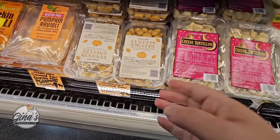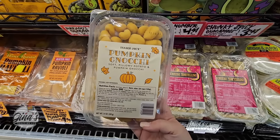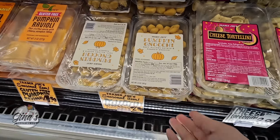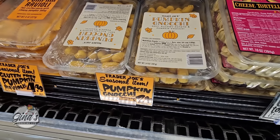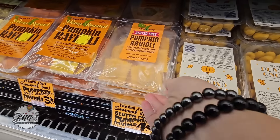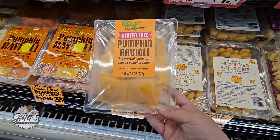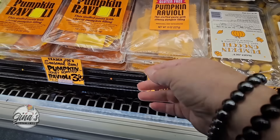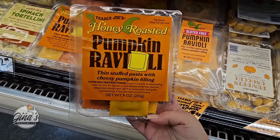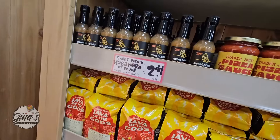Here we go — we have our pumpkin gnocchi. That looks good with a nice butter sauce. That's $2.99. And it's a seasonal item from Trader Joe's. Over here for $4.99 is the classic gluten-free pumpkin ravioli. And right next to it for $3.99 we have our honey roasted pumpkin ravioli. I like these with a butter sauce and a little Parmesan cheese.